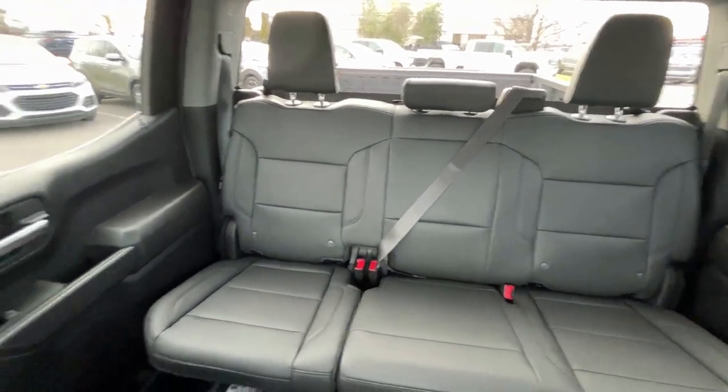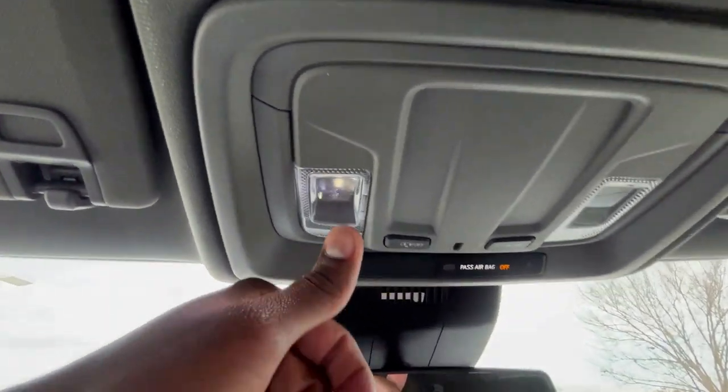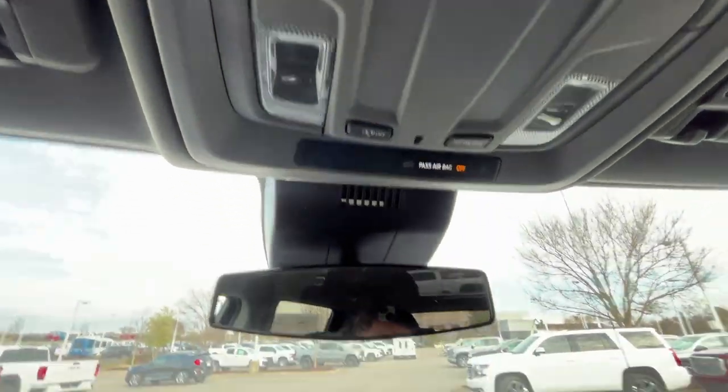From up here you can see the rear of the cabin, and I appreciate that we still get the premium lights up front as well.